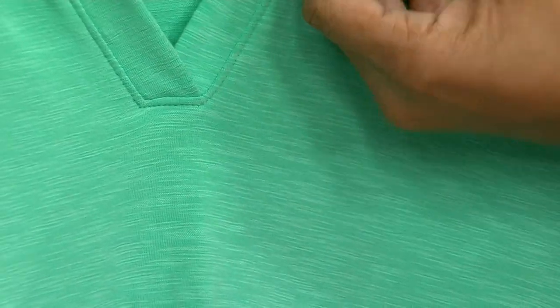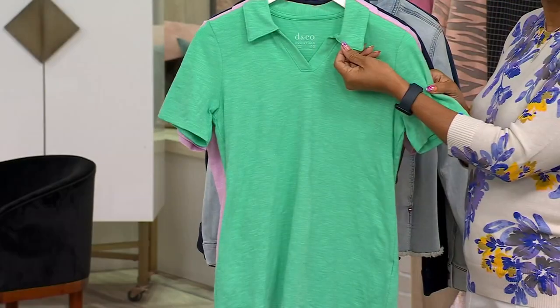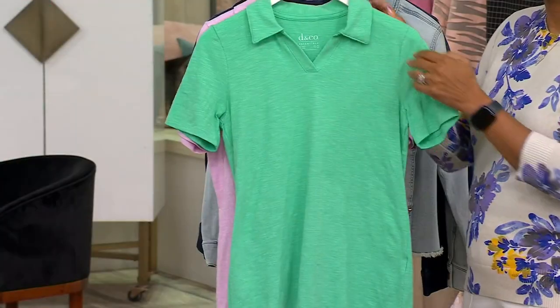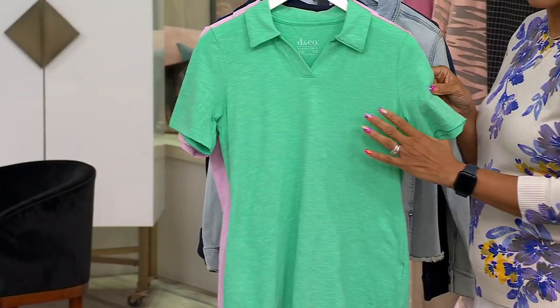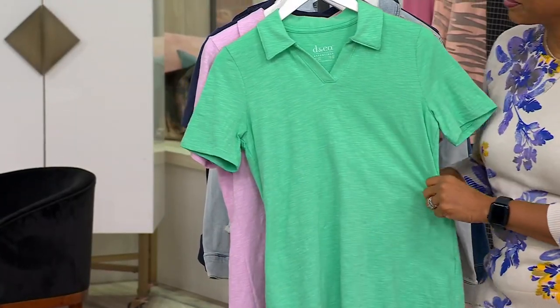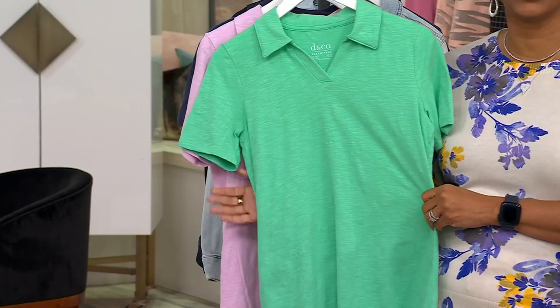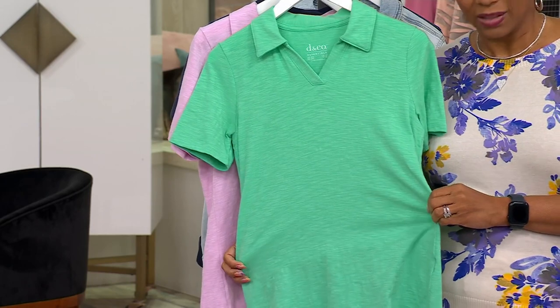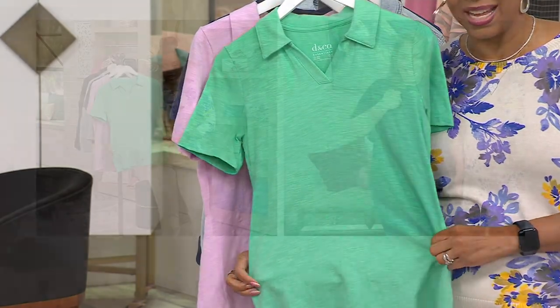This is a staple. It's classic — you look put together. You throw this on whether you play golf, tennis, or pickleball — or none of the above. It just looks put together, easy with any bottom.